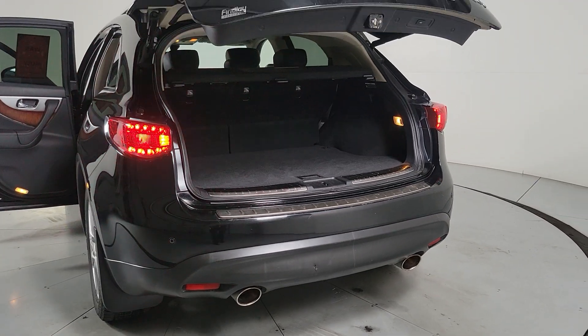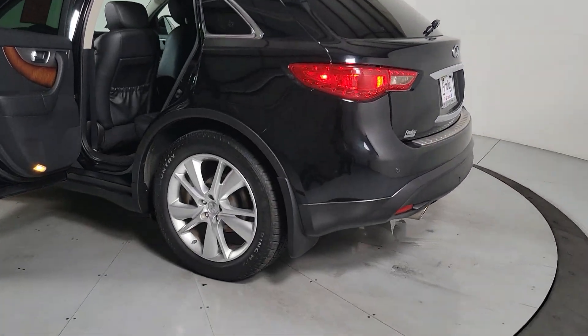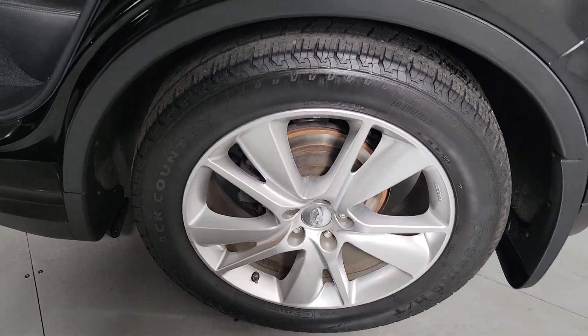Pre-collision system, lane departure warning, navigation system, moonroof, keyless entry, moonroof, heated driver's seat, satellite radio, heated mirrors, backup camera.